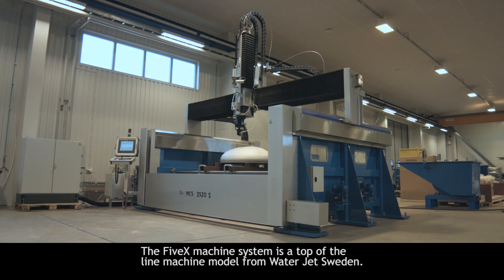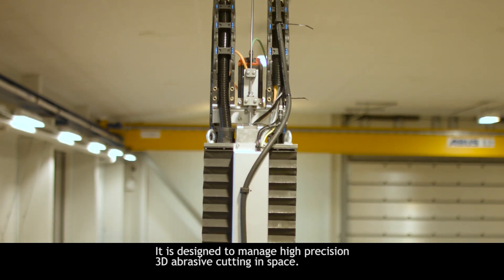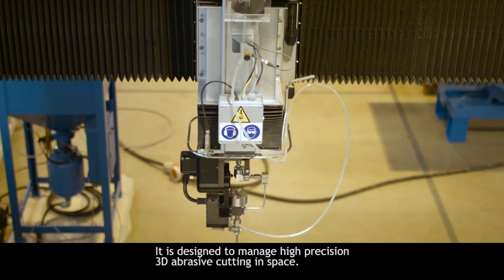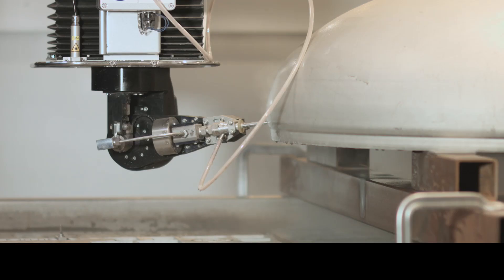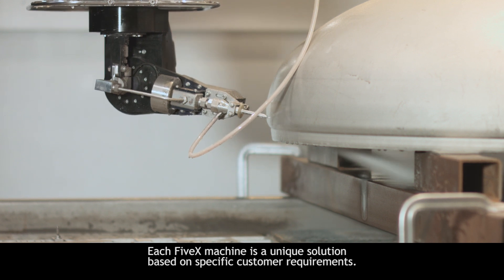The 5X machine system is a top-of-the-line machine model from Waterjet Sweden. It is designed to manage high-precision 3D abrasive cutting in space. Each 5X machine is a unique solution based on specific customer requirements.